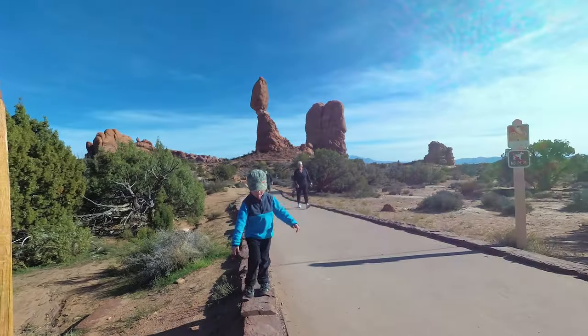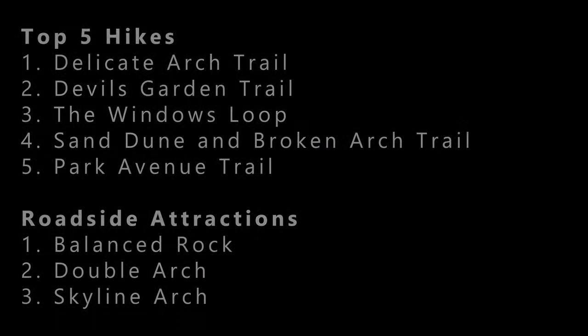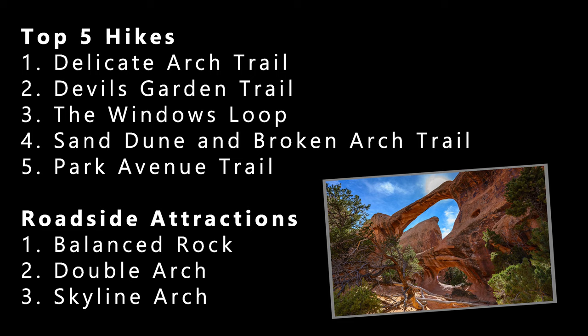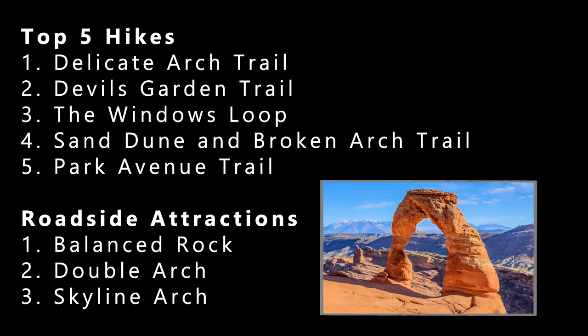So this concludes our top 5 hikes and roadside attractions. If you've visited Arches National Park, be sure to list your favorite hike in the comments below. Thanks for watching and be sure to hit that like and subscribe button.